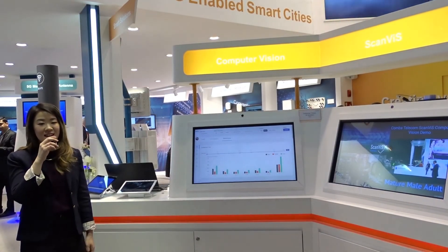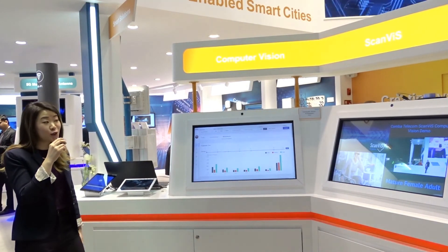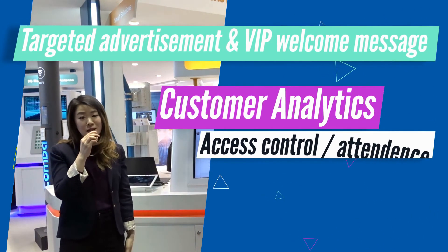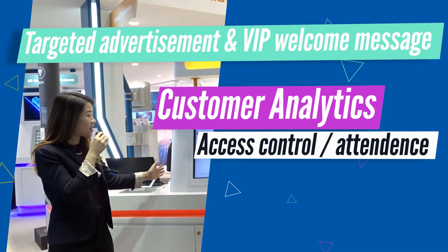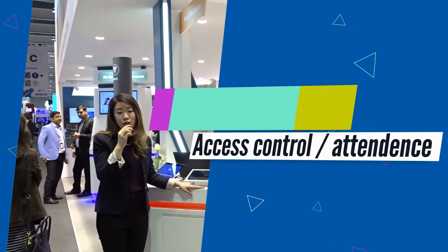To summarise, this is ScanVis Computer Vision Solutions by Comba, with three major applications: the first for targeted advertisement and VIP welcome message, the second for customer analytics, and the third for access control or attendance.